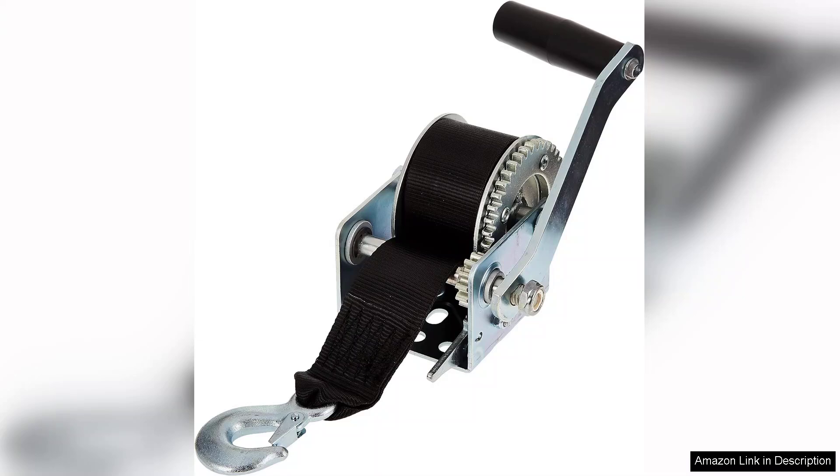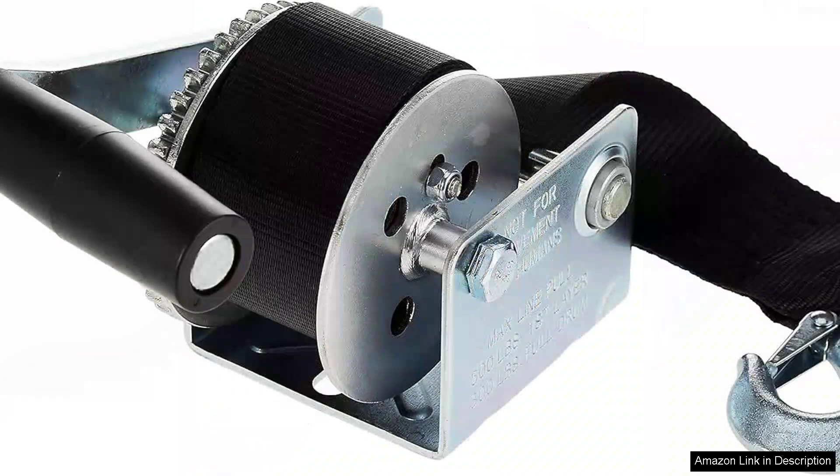From the outset, the build quality impresses — made of sturdy materials, the winch feels durable and well-constructed, which is essential for marine applications. The zinc-plated finish not only enhances its aesthetic appeal, but also provides added corrosion resistance, a must for any trailer winch exposed to water and moisture.